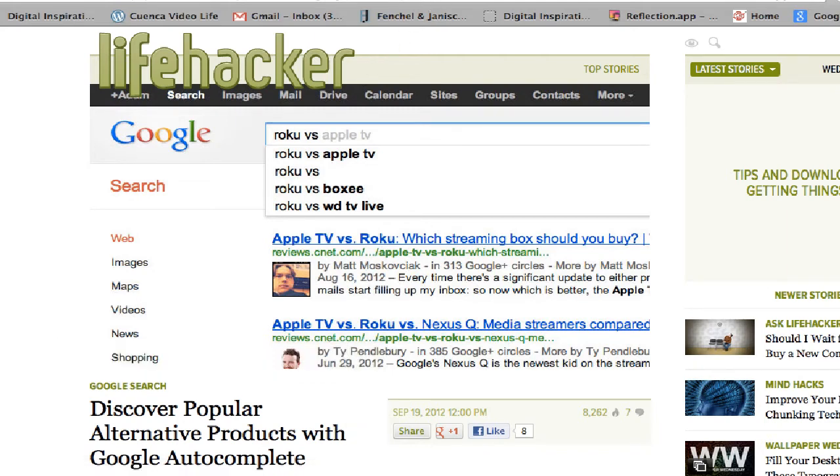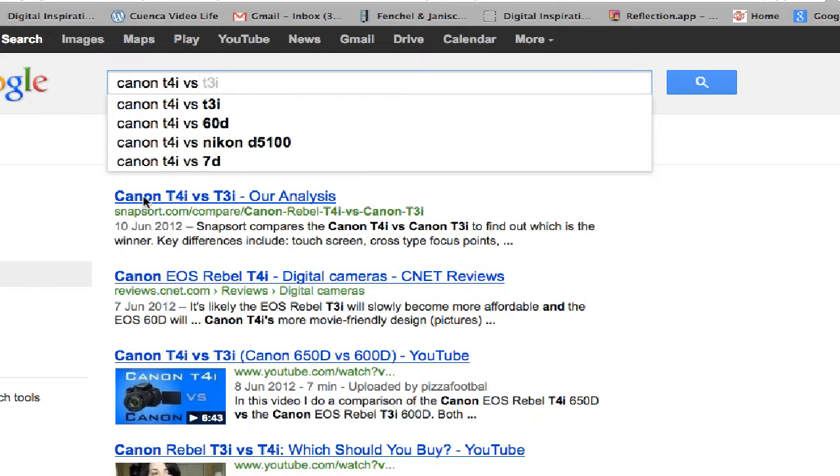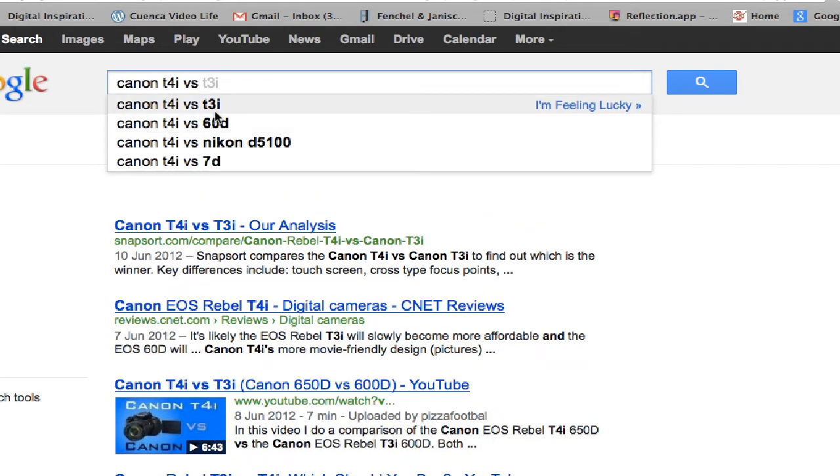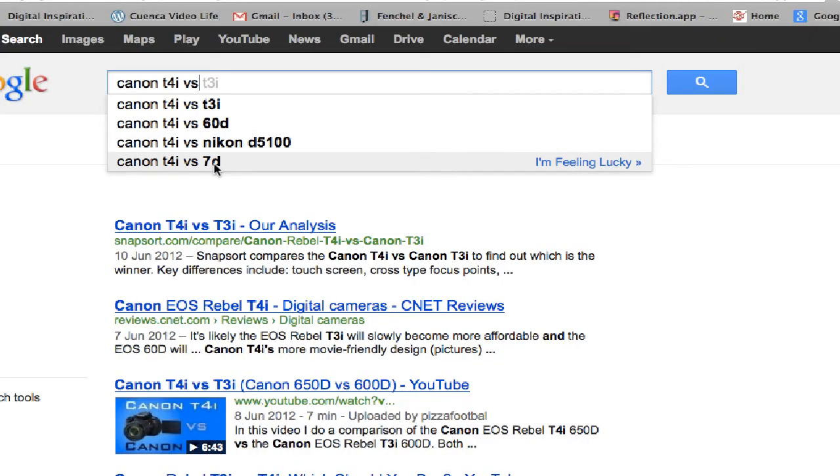So this is how it works. I wanted to compare the Canon T4i with the T3i, that was last year's version, but by putting VS over here, instead of typing T3i, I can compare it to the 60D, the Nikon D5100, or the 7D.